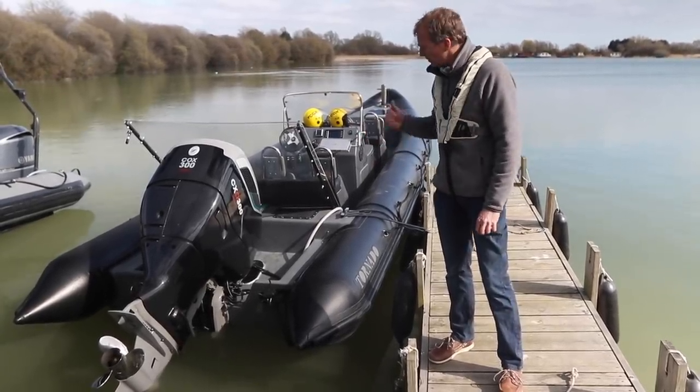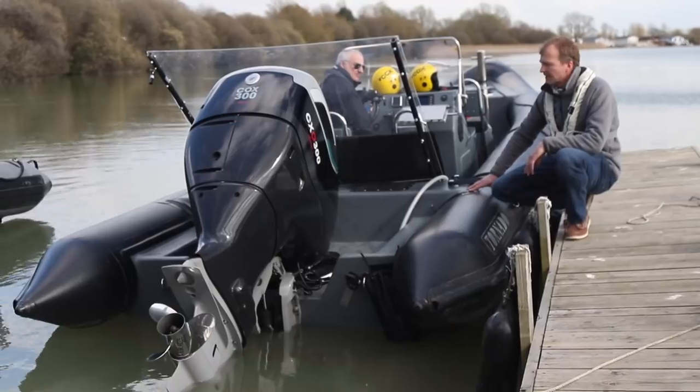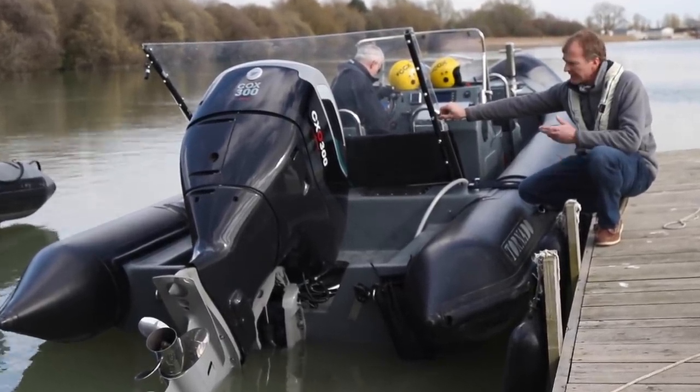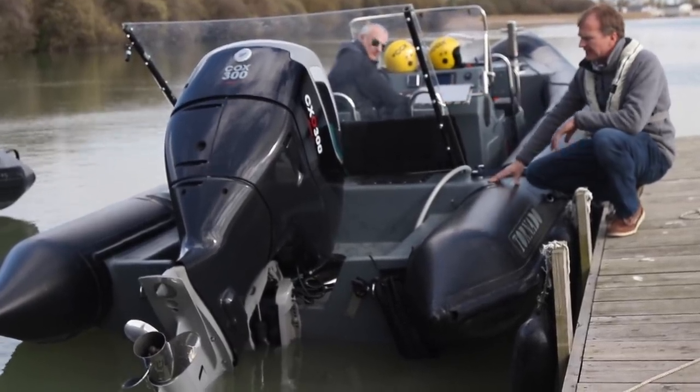This is the prototype and we're the first to get on it. This is still a prototype engine, hence the screening and the various safety measures we've got to take. But with any luck it should give us a good idea of how it runs. Let's get it in the water and fire it up.